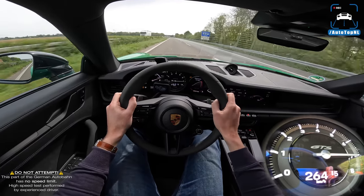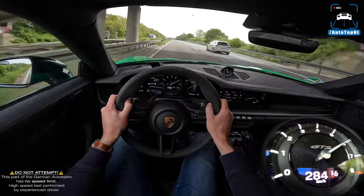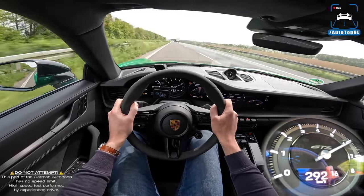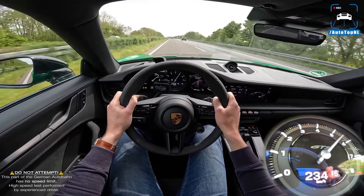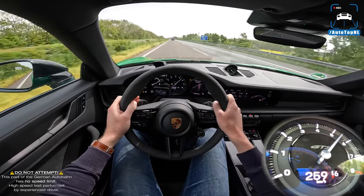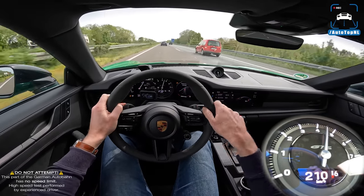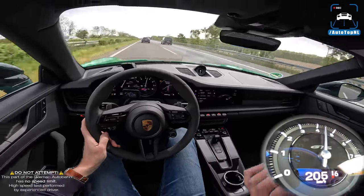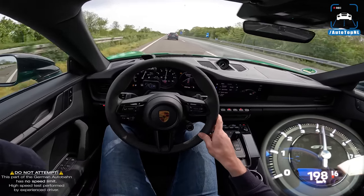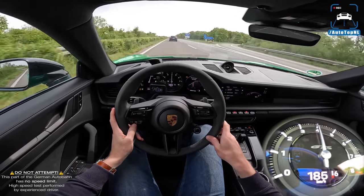Also because of these seats, it feels like a GT3 light — basically like a GT3 Touring for every day, which is quite a nice concept: a sort of semi-hardcore car. That alcantara steering wheel, the rear seat delete, the sound, the one-piece bucket seats — it just feels like a less hardcore GT3 for the road.